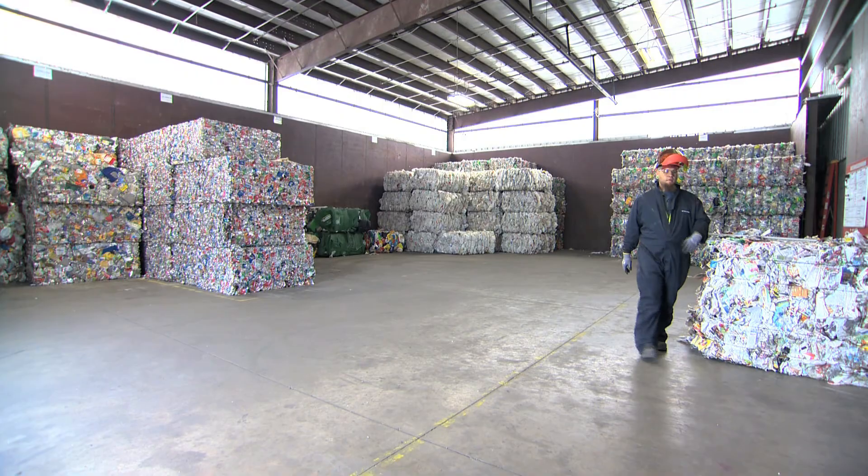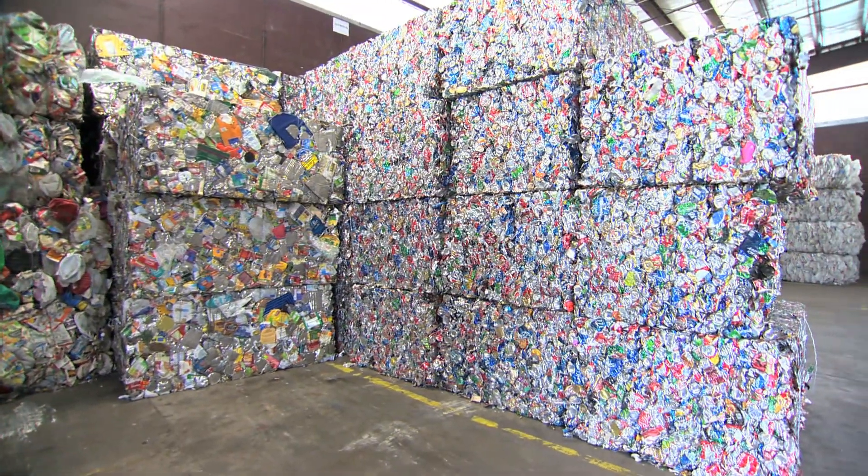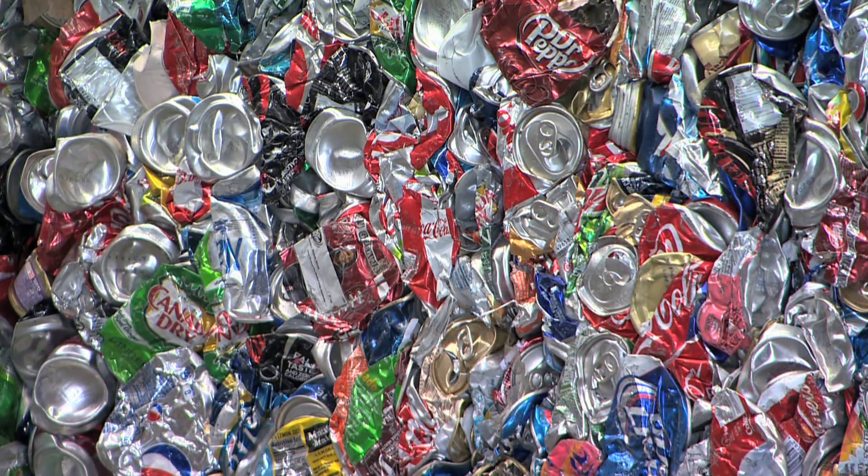Now that everything's been sorted, let's go see where the bales are and what the next step in the process is. This is the area where the material, after going through the system, has finally gone into the baler. It's been made into a bale, and now we have it in a shippable form.